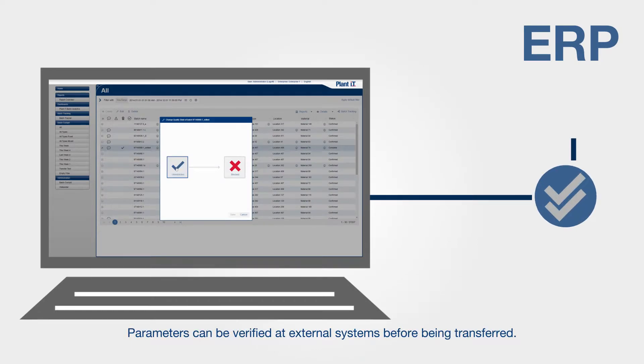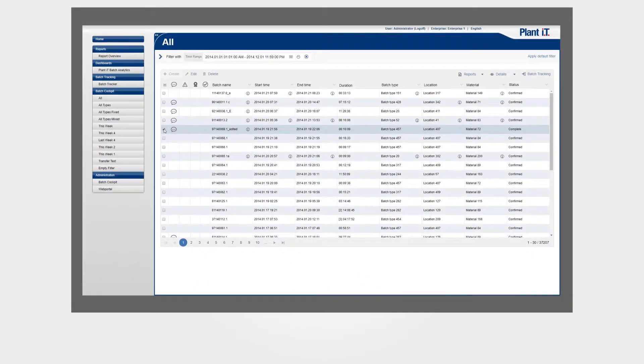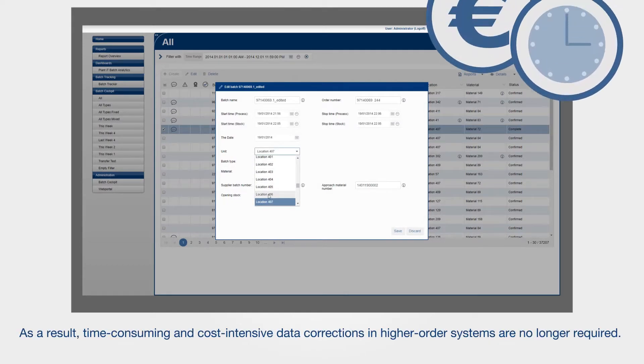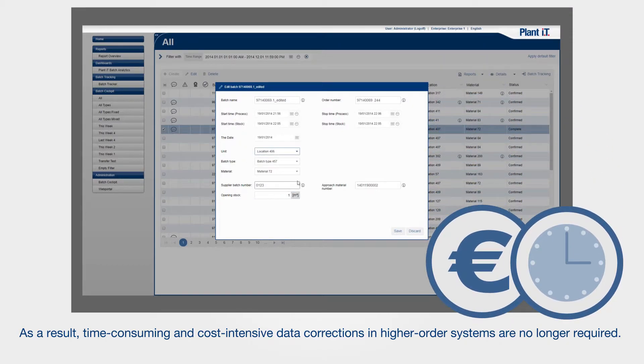Parameters can be verified at external systems before being transferred. In addition, it is possible to post-process manually recorded data and thus correct any errors directly. As a result, time-consuming and cost-intensive data corrections in higher order systems are no longer required.